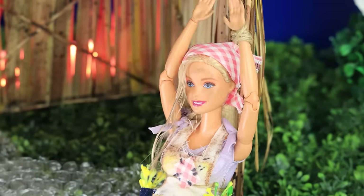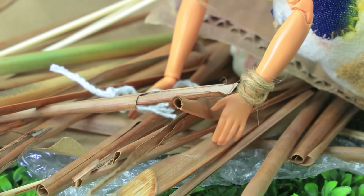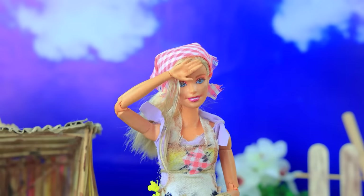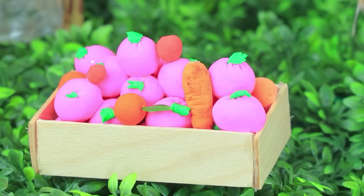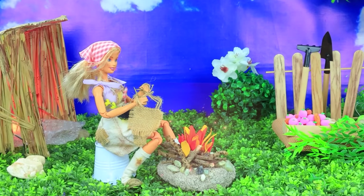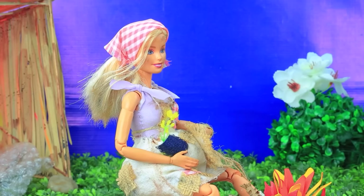A new day. Time to get up. The shanty collapses. I'll have to fix it. The girl rebuilds her home. Phew, done. Now the garden. Carrots. A basket full of vegetables. Time to cook. Barbie makes a fire. Now she can relax and do some crafts. Clothes for my little one. Stitch by stitch. I'm waiting for you, my baby.